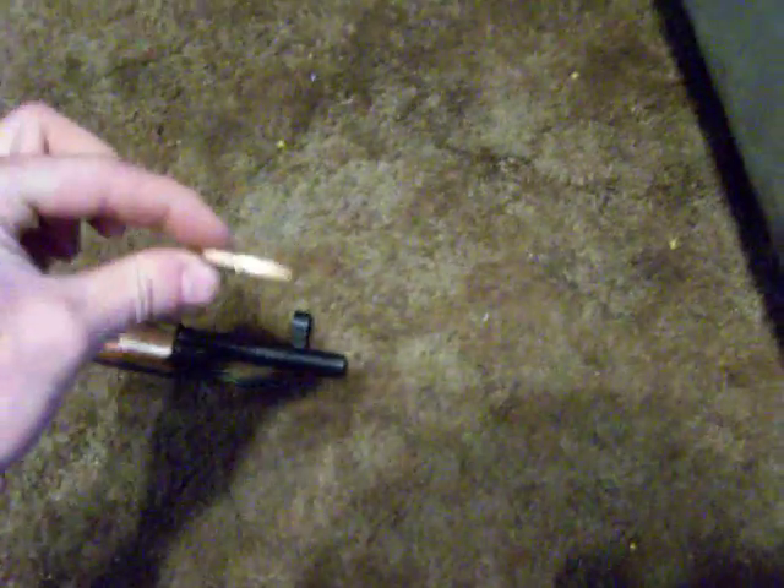All right, this rifle shoots this bullet at a muzzle velocity of 2,800 feet per second. That's 2,000 miles per hour, or about a half a mile in one second.